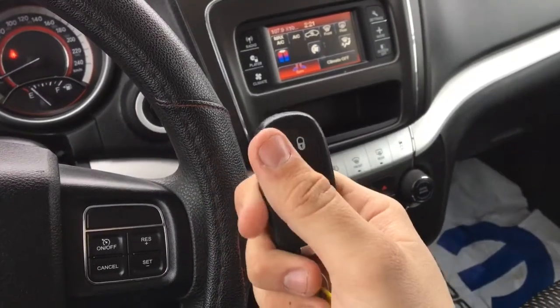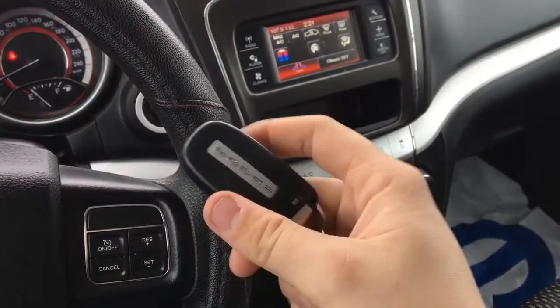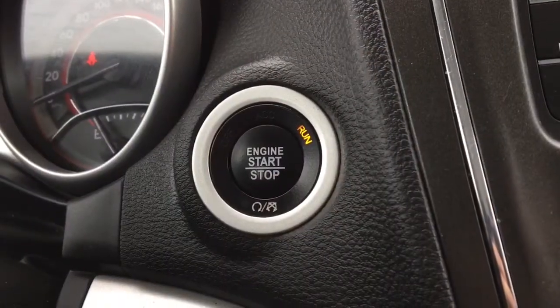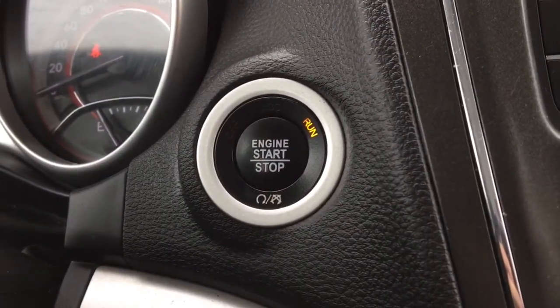This does have a proximity key fob with an unlock button, a lock button, and a panic button. There is a nice Dodge badge on the back. This does have push button start, but you do need the proximity key fob on you for it to start up.